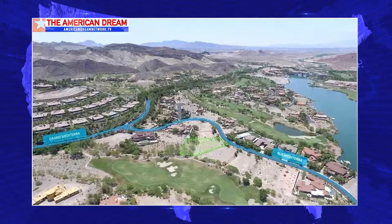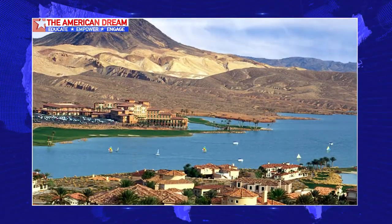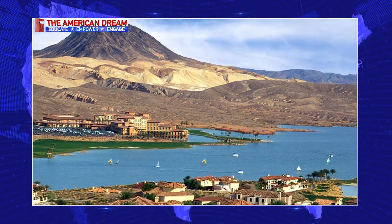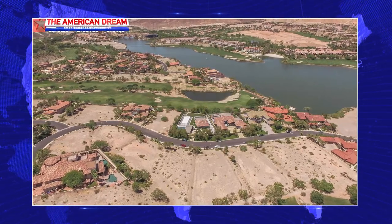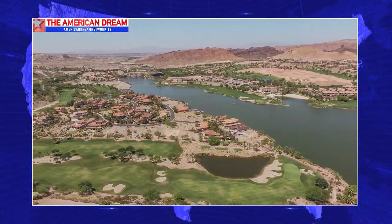I also wanted to highlight a custom lot I have for sale out in Lake Las Vegas. It's eight-tenths of an acre in the Marseille development — South Shore at Lake Las Vegas, guard-gated. The Lake Las Vegas master plan has a 320-acre freshwater lake, which is unheard of. Think about it — we're in the middle of the desert and we have this gorgeous lake with 10 miles of shoreline, beautiful amenities, resort-style living. We've got the Hilton out there, the Westin, all types of different activities. You could build your own custom home on this beautiful lot with unparalleled views.